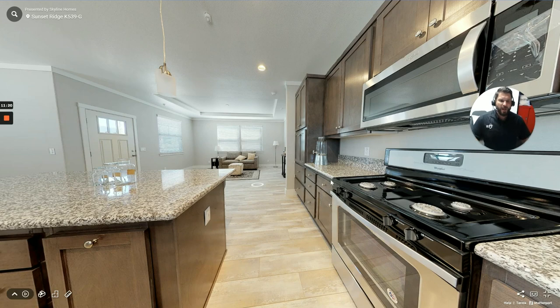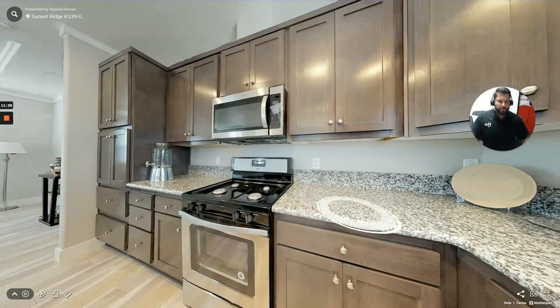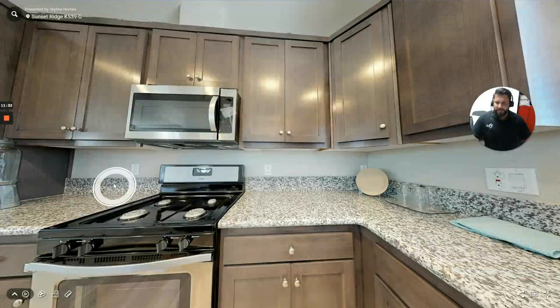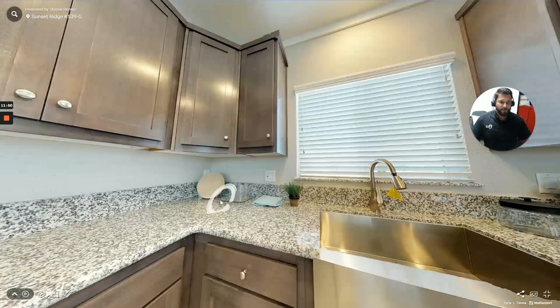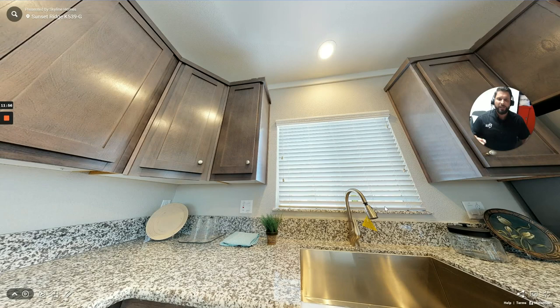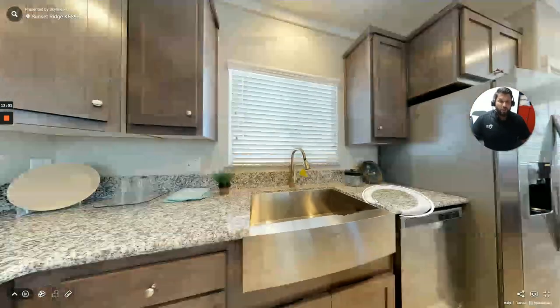These countertops look like they're either a Corian, like a Gibraltar solid surface, or granite. You can see they went with a four or six-inch backsplash matching the countertops. On the backsplash, you have different options — you could choose tile or mosaic tile, and have it go all the way to the cabinets, or just go with the four or six-inch backsplash. They even added it on the windowsill. Those little touches really do make a huge difference in looking like a home rather than a trailer.